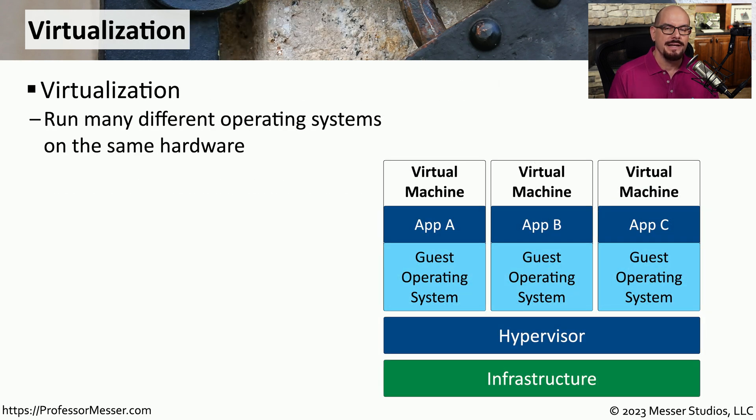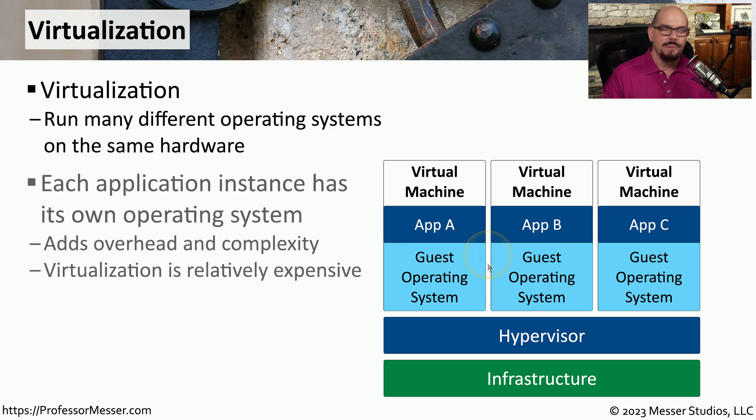Virtualization is also a significant technology running in practically anyone's data center. This allows us to run Windows, Linux, and other operating systems and build these systems instantly and tear them down when needed. One challenge with a virtualized environment is that each individual virtual machine needs to have its own operating system. The architecture starts with the physical infrastructure, then there's software called the hypervisor that manages all of the resources between the separate virtual machines. Each virtual machine requires its own guest operating system, and on top of that are the applications you need to run.